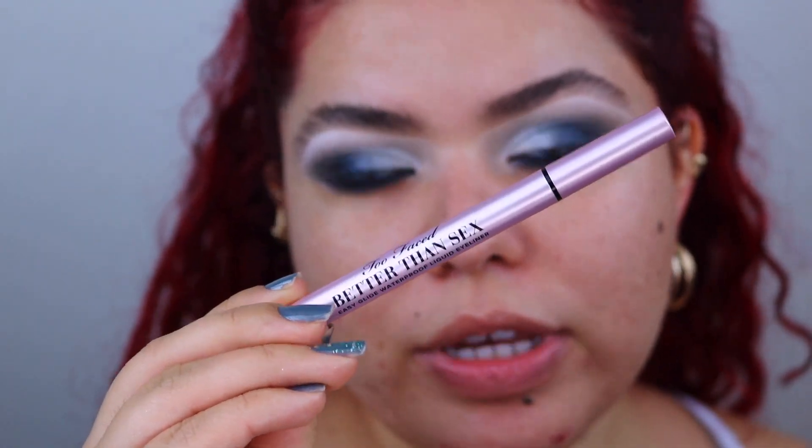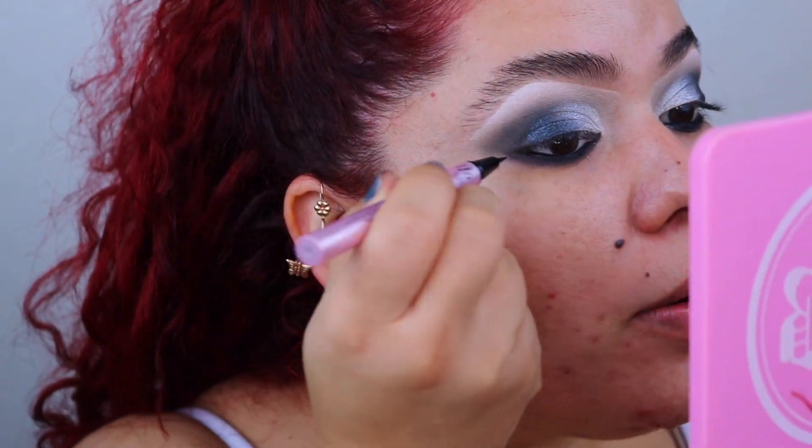Side note — I'm going to do a quick wing and I actually have this brand new Too Faced Better Than Sex Easy Glide Waterproof Liquid Liner. I've never tried the Too Faced liner so I'm excited to see how it performs. I might just do it kind of halfway. Oh my god, I should have stopped after the first time — you know when that happens when you just totally go overboard? Whatever, it's fine. But it performed really good.